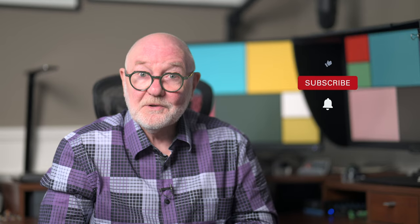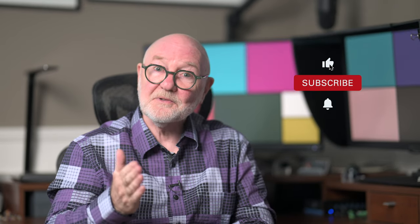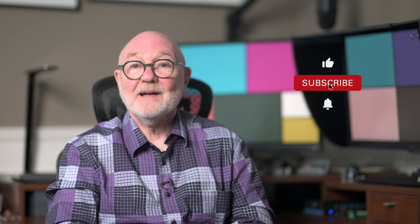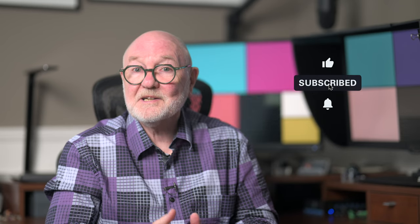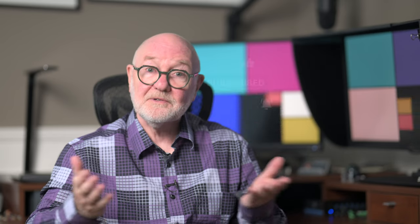If you found this video useful, please do give it the old thumbs up — it prompts the algorithm to share it more widely. And if this is your first visit to my channel, please do consider subscribing and hit that notification bell to be alerted to new content. In the meantime, take care, cheers, we'll see you later.